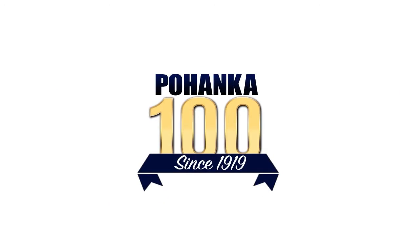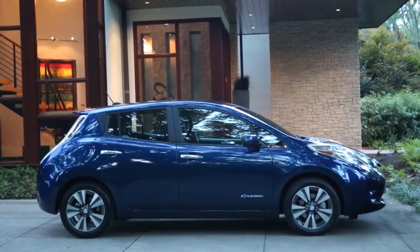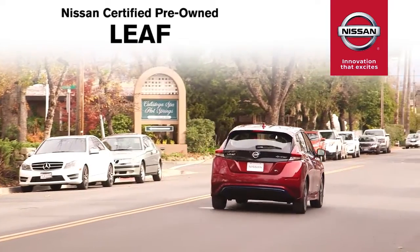Right now at Poinca Nissan, we have an incredible selection of certified pre-owned LEAF models. You can set out to explore more without stopping when you take off in an efficient Nissan LEAF.